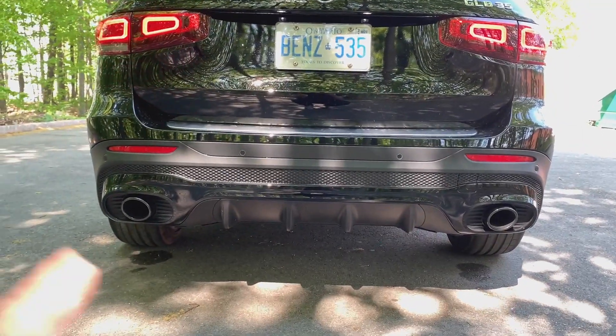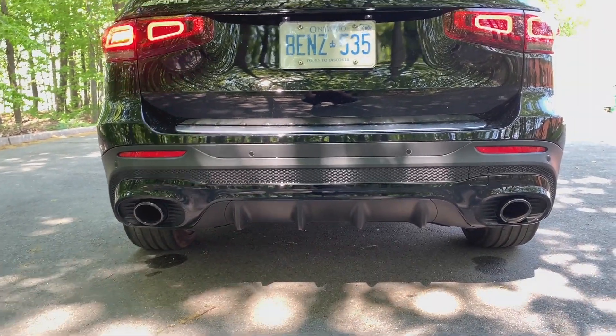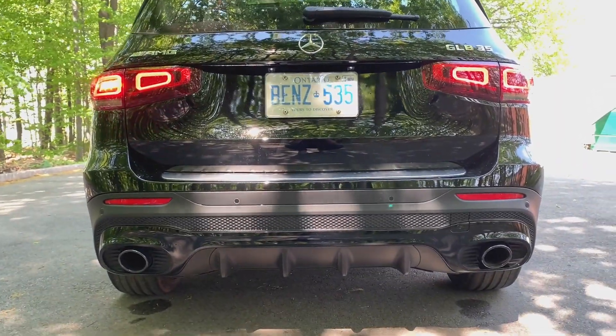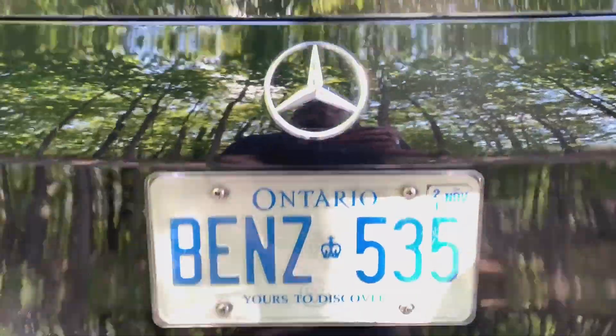Another small giveaway that it's not a true AMG: instead of quad pipes, you have a single pipe on each side for a total of two. You've got the diffuser at the bottom — not a bad look. The car definitely moves and we'll get into more of that once we get into the driving portion. Let's take a quick look into the trunk.